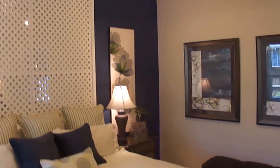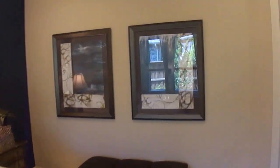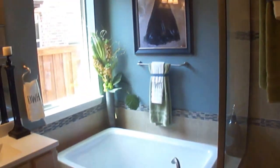And then coming back here is the master suite. Very nicely done. Coming back this way is the master bathroom. Notice the full size bathroom, full size bath, potty room, and a large closet.